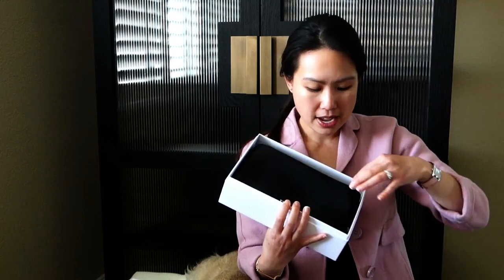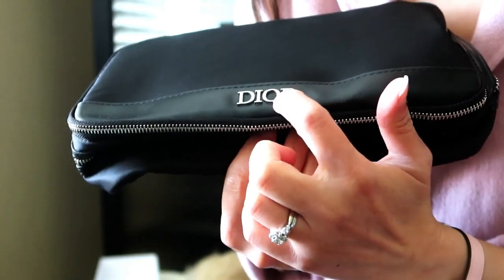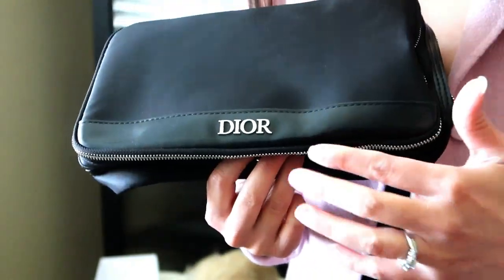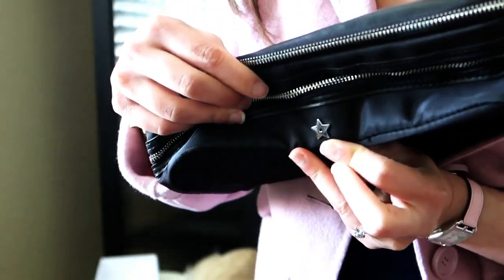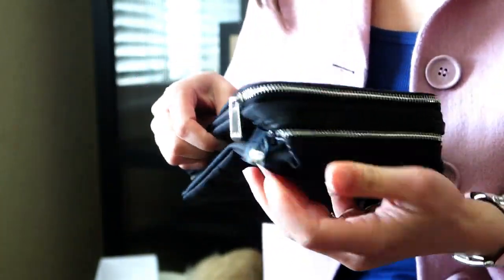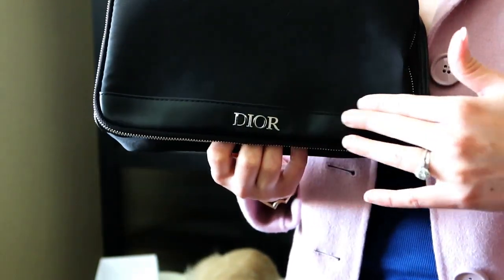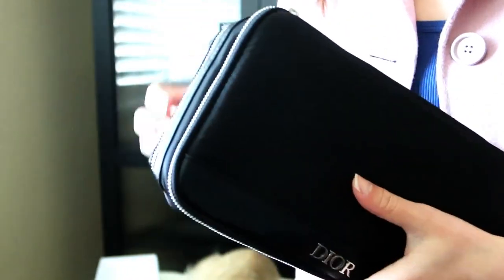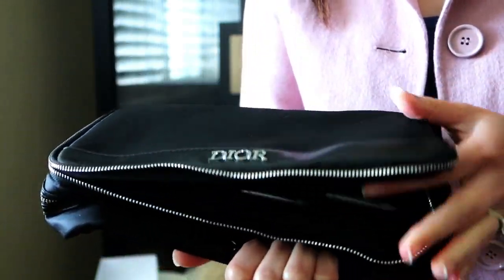Here it is — it's a beautiful cosmetic bag, quite wide and deep. The 'Dior' wording on the front is actually raised — it's a metal piece raised above the surface, not just printed. Going around the bag, there's a Dior star embellishment and two zippers on top. The back, sides, and bottom appear to be nylon material. The front part feels like it could be leather, but I'm more certain it's pleather, which is totally fine.